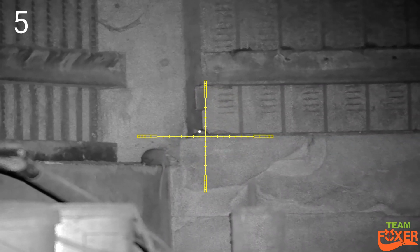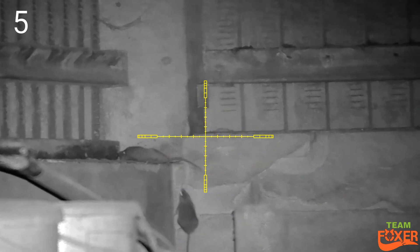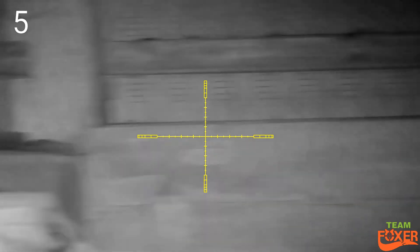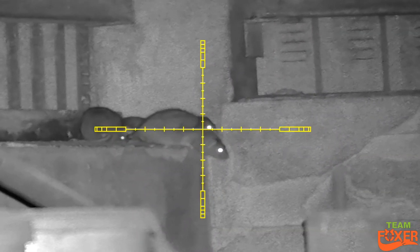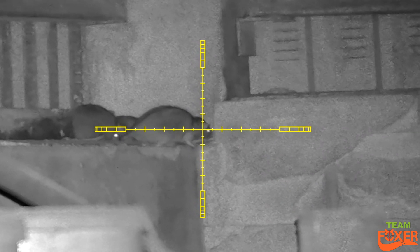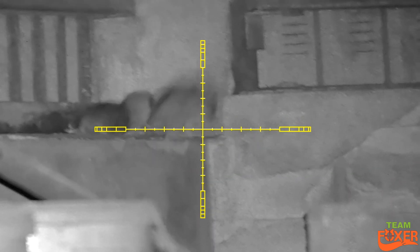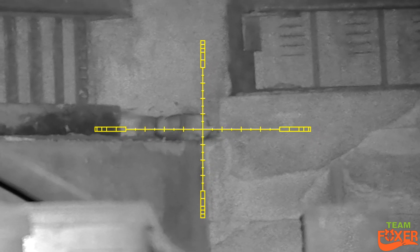I'll do a slow-mo on that one. You can see another one thought he was safe, just sticking his head up here — never safe from the Wolverine. In the slow-mo you can see the pellet just go over its head and hit the other one. A second quicker and I probably would have had both of them in one go.